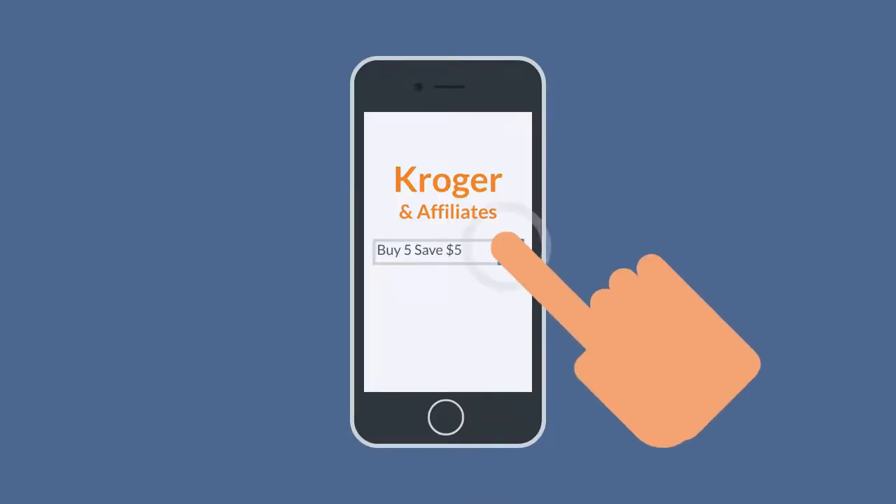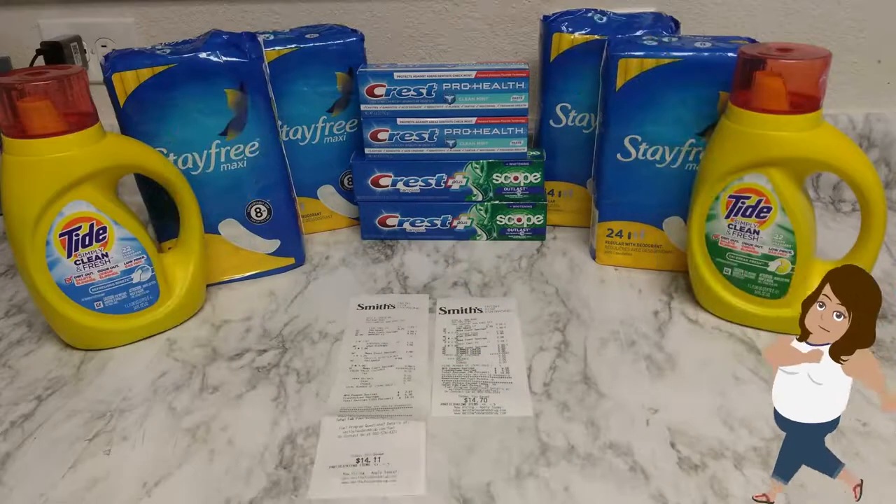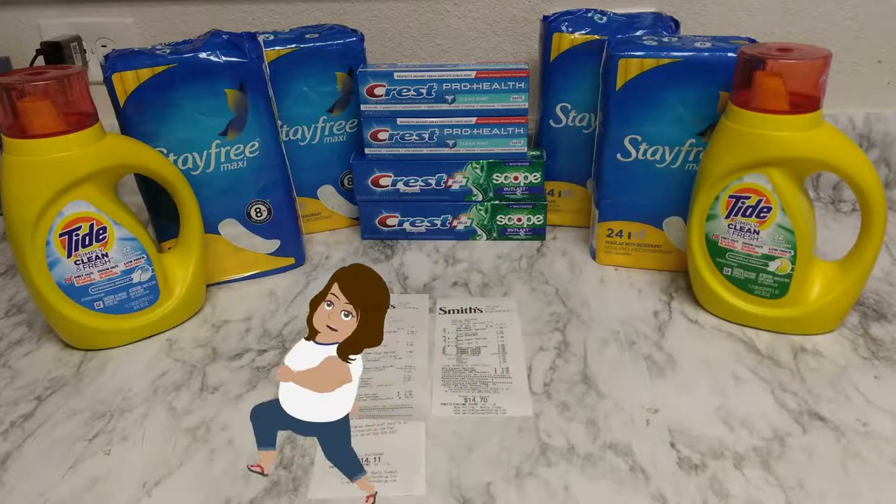Hey everyone, today I want to talk about Kroger and affiliates' 5x5 Save 5, and how I got paid 14 cents to take $31.50 worth of products home. As a reminder, here are all of Kroger's affiliates. My Kroger affiliate is Smith's, and I went to two different stores to get all of this and get paid 14 cents.